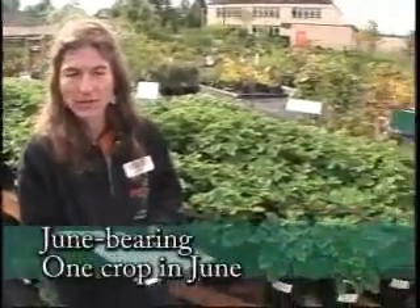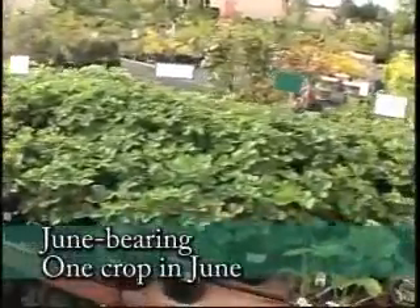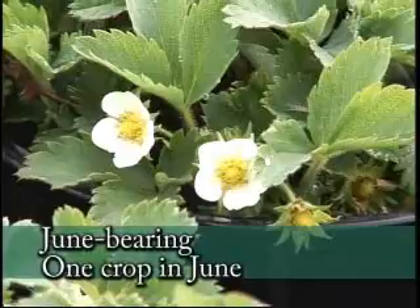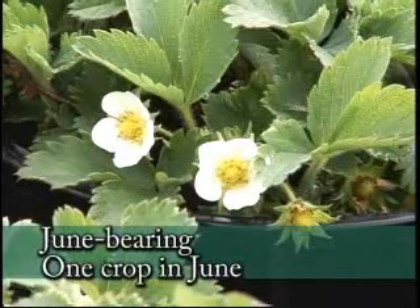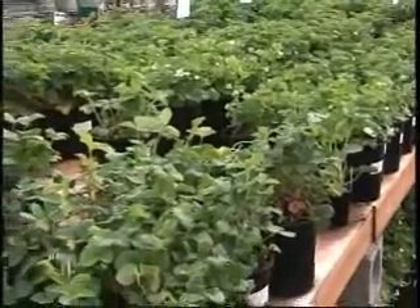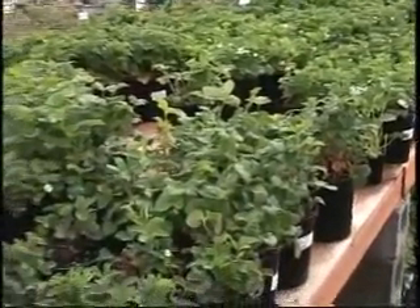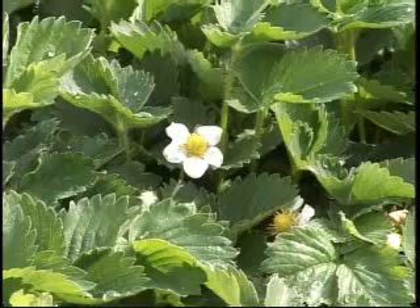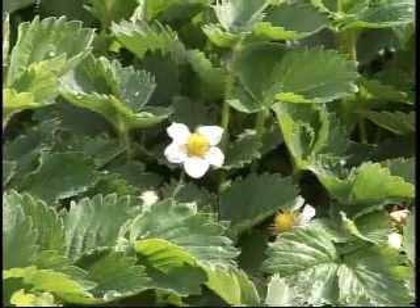Strawberries are in three categories and the first category is June-bearing strawberries. You'd get one large crop in June. Some of my favorite varieties include Hood, which everybody recognizes — very sugary sweet berries. Another great one is Shukstan. It's a little more jammy and both of them are great for canning and preserving. Shukstan is a good freezing one and Hood is good for jams.